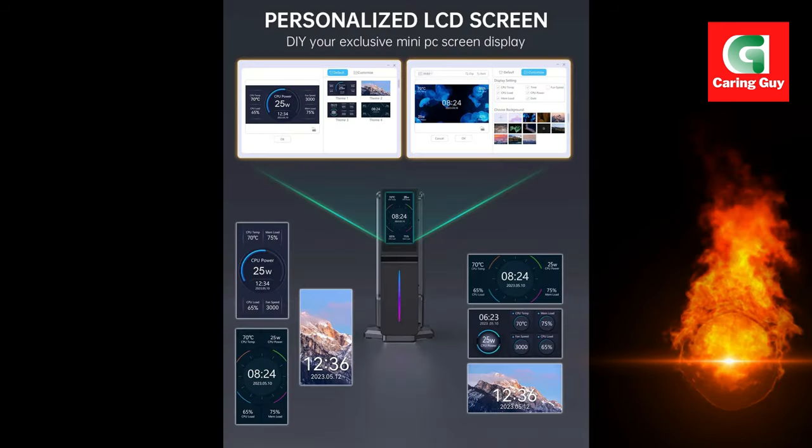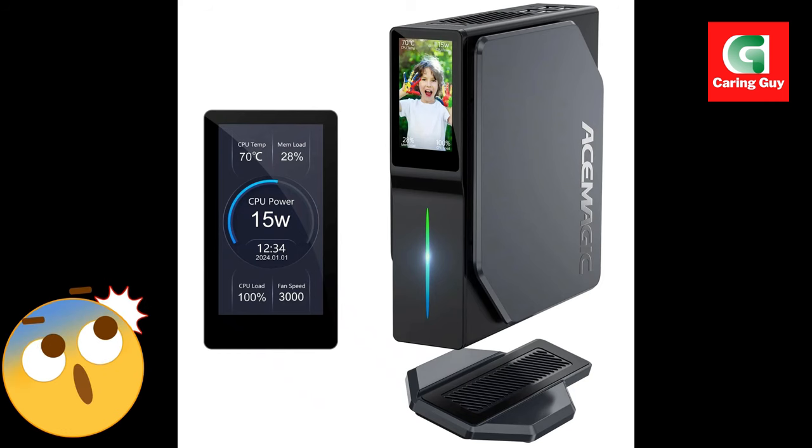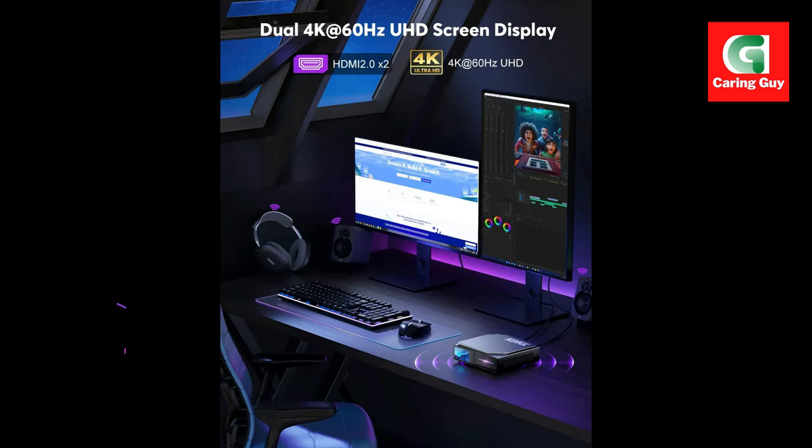Versatile display support. With VGA and HDMI ports, the AceMagic S1 supports dual-screen setups, making it perfect for gaming, productivity, or entertainment. Enjoy crisp 4K resolution for a fully immersive experience.